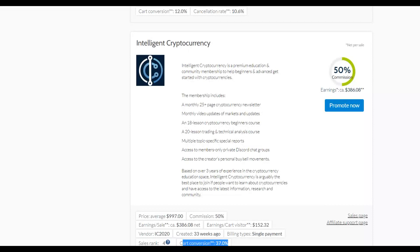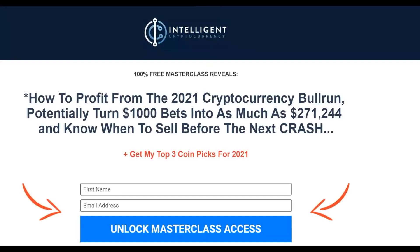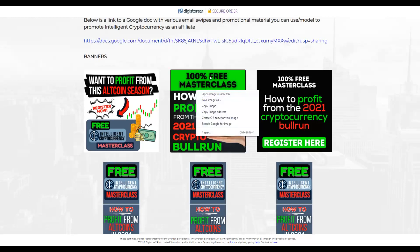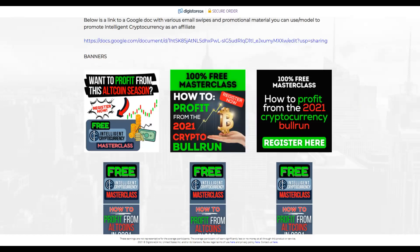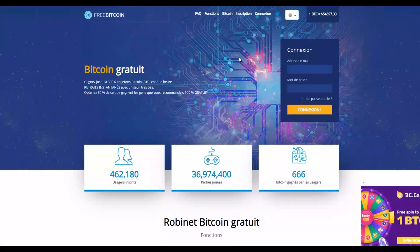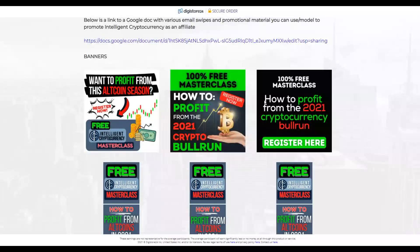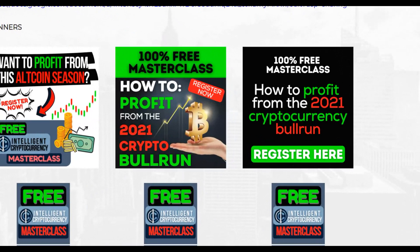Go to the affiliate support page on Digistore24 and find the banners available for your chosen offer. Right-click and save one of these banner images. Then send that banner to AdClicks.com along with your affiliate link. They'll place the banner on the cryptocurrency website you selected, targeting people already interested in Bitcoin. The banners have high click-through rates, so people interested in making money will register for the free webinar and many will buy.